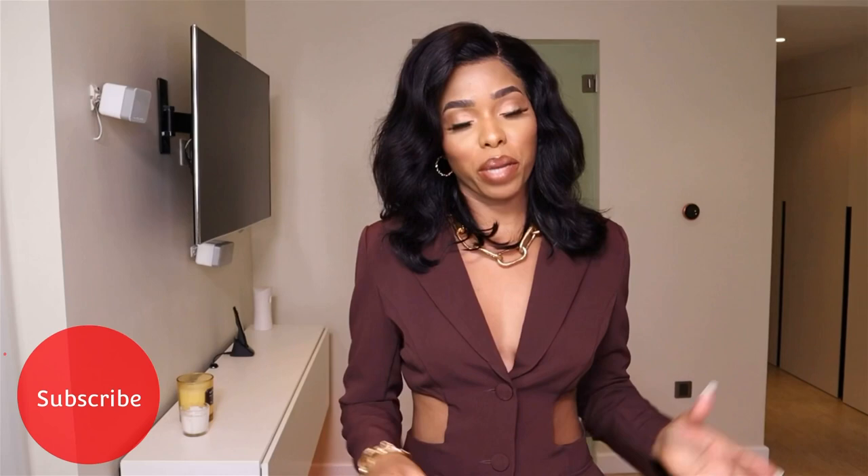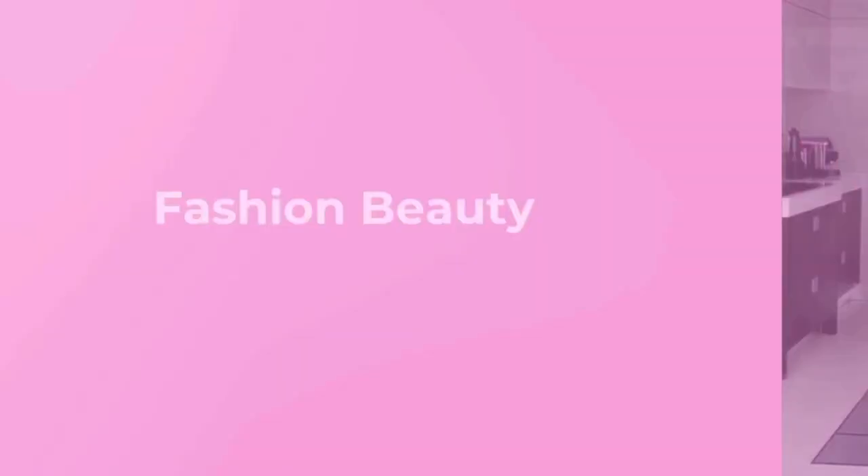Hi everyone, welcome back to my channel. If you're new here, welcome — my name is Ashley Jefford. I post videos about fashion, beauty, and lifestyle. Today we are back with a Michael Kors bag — kind of. It's not an unboxing because I already unboxed them. I'll just show you what I purchased on the summer sale, and another was a gift for my birthday. I have a Lita bag, an Andrix bag, a Bradshaw, and one bag whose name I forgot. If you like this video, please give it a big thumbs up, subscribe, and let's start the video.